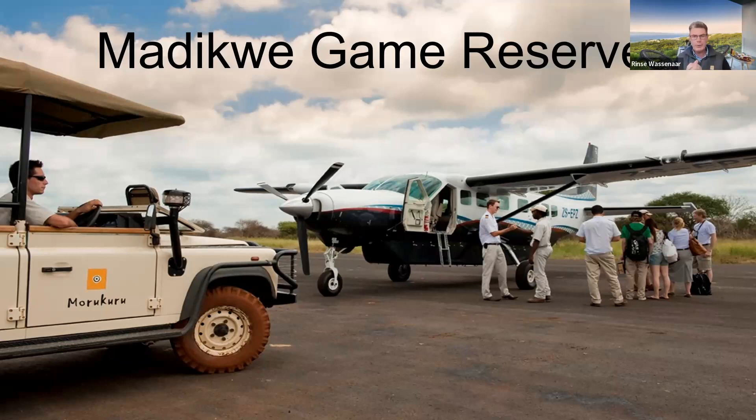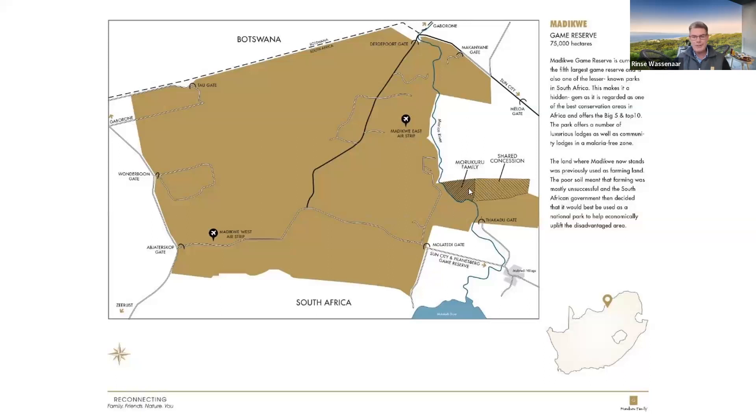Moving further north to Madikwa Game Reserve, where Morakura Family started. It's about a four-hour drive from Johannesburg or a one-hour flight — either a private charter or a Federal Air shuttle. Morakura Family has a private concession inside the reserve of roughly 5,000 hectares, which is quite unique. Only Makanyane in the north also has a private concession. This entire area is only for Morakura Family vehicles, though we can also cross the river and drive anywhere else in Madikwa. We're about 40 minutes from Madikwa East Airstrip.